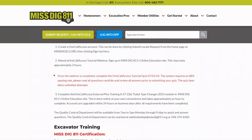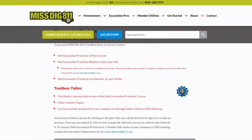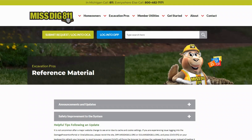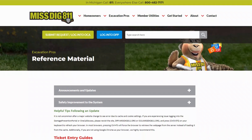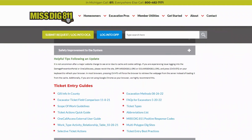The Excavator Training page contains a lot of valuable information like our OneCall Access ticket entry platform, how to become an external plus user, certification courses, toolbox talks, and more.